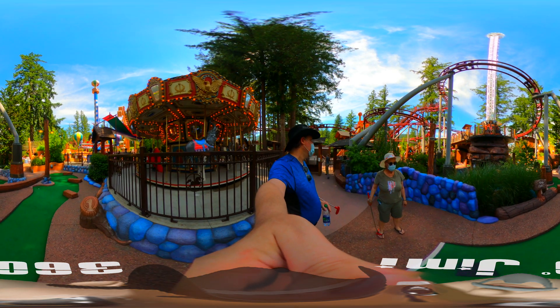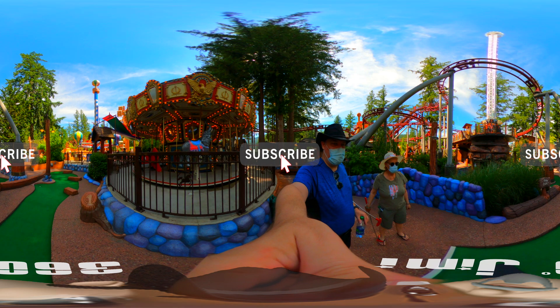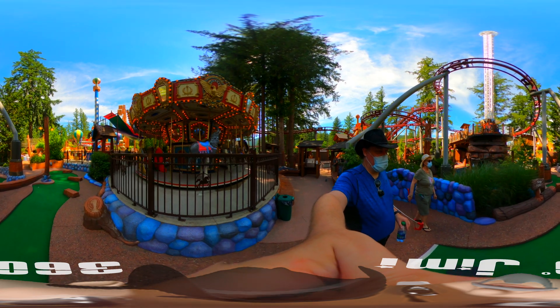All right everyone, we're here at the Cultus Lake Adventure Park and we're going to do the Giggle Ridge mini putt. This is hole number one. Let's take a quick look at it.